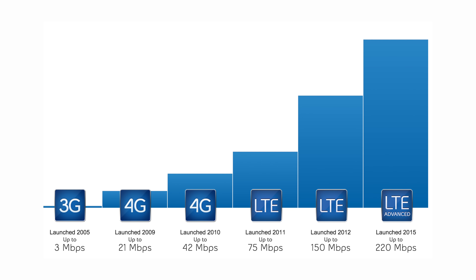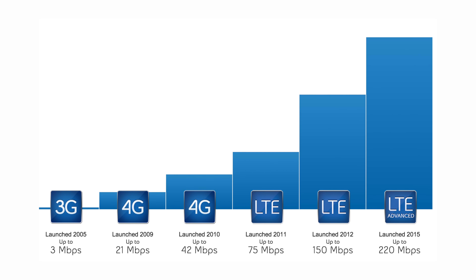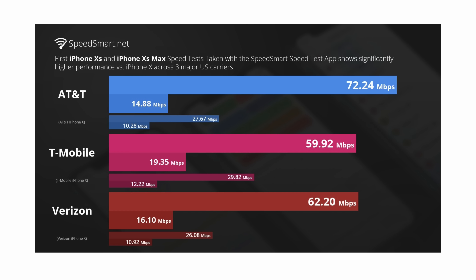Another thing we may not see this year is the switch to 5G, and I'm totally okay with that. 4G LTE already supports download speeds much faster than what even the iPhone XS is able to achieve, due to cellular provider limitations.